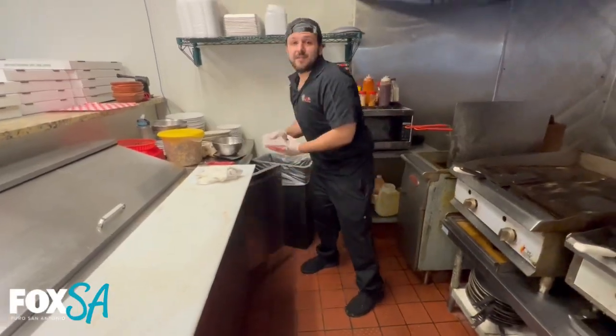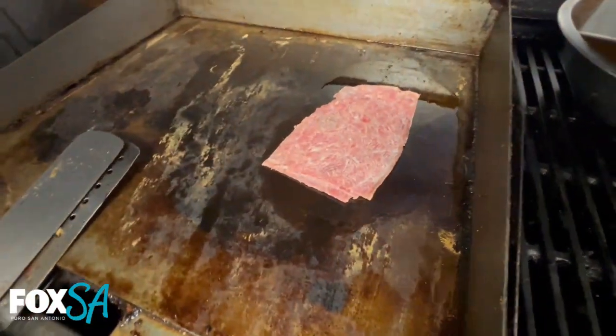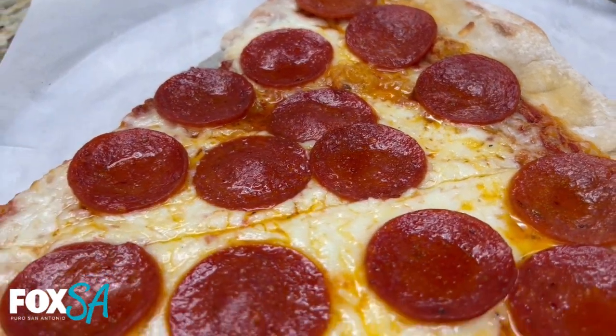After I graduated high school, I came down here for college to go play football at University of Incarnate Word. It was a pretty easy switch. A lot of it's grinding, a lot of dedication, a lot of discipline — pretty much doing the same thing over and over again, but perfecting each little step along the way and keep improving every day.